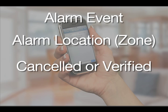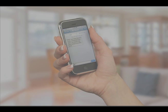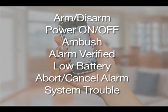You'll also receive a message when your system is turned on or off and who did it. In all, there are a number of events that your system will send you alerts for. With total control, you will be in the know about what's going on at home.